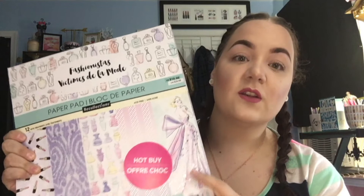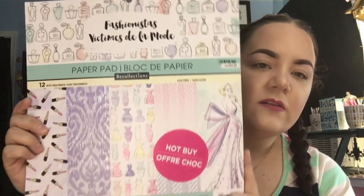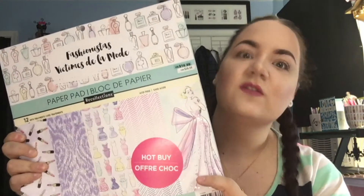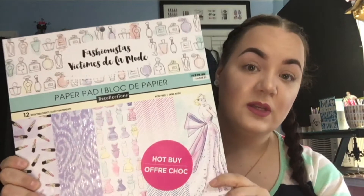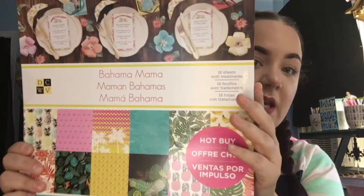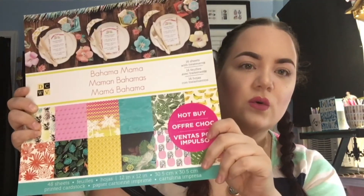I went back in today because I was watching Coupon to Provide's new video and there was a 20% off coupon you could use on sale items as well as regular price items. So I had to go back in and get more scrap paper. These were on sale 2 for $10 this time, so only $5 each. I picked up two more pads — this one is called Fashionistas with perfume bottles, dresses, and lipsticks, just so girly and fun. For $5 you cannot beat this.